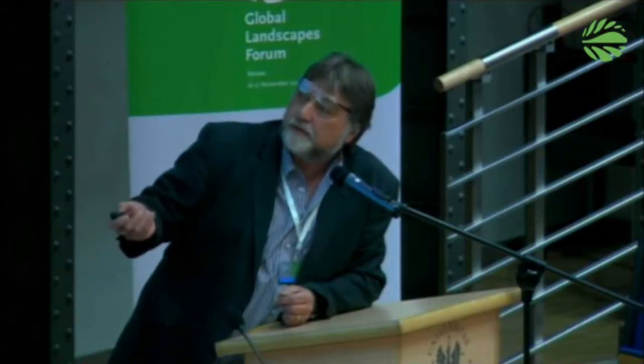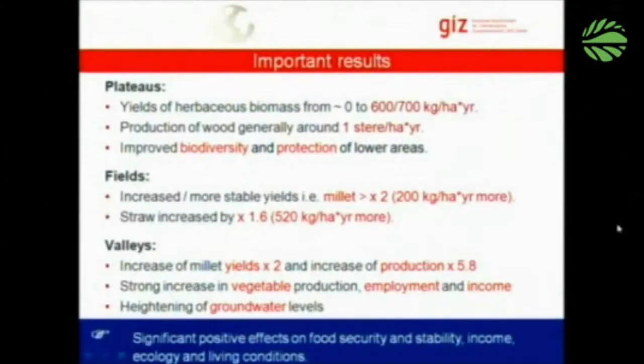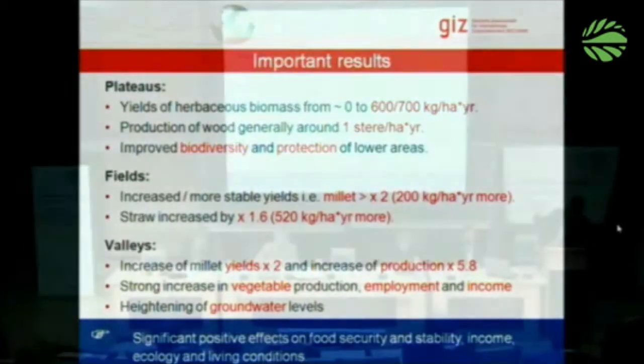Another effect that farmers value greatly is that they stabilize their yields. In a dry year, they will still yield something, while farmers who have not treated their land won't have anything at all. This is labor intensive, creates employment and income, and there is a very significant increase in groundwater levels. Access to water — not only for agricultural uses but especially for women — gets much easier. To summarize: significant positive effects on food security, food stability, income, ecology, and living conditions in general.